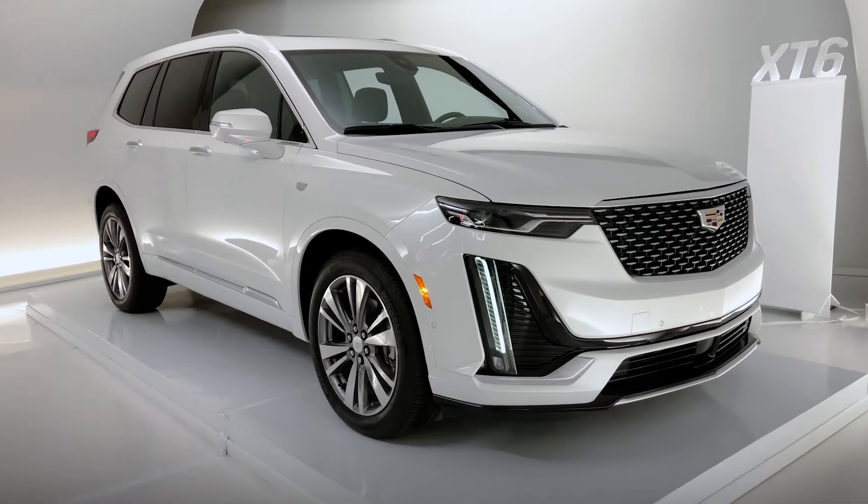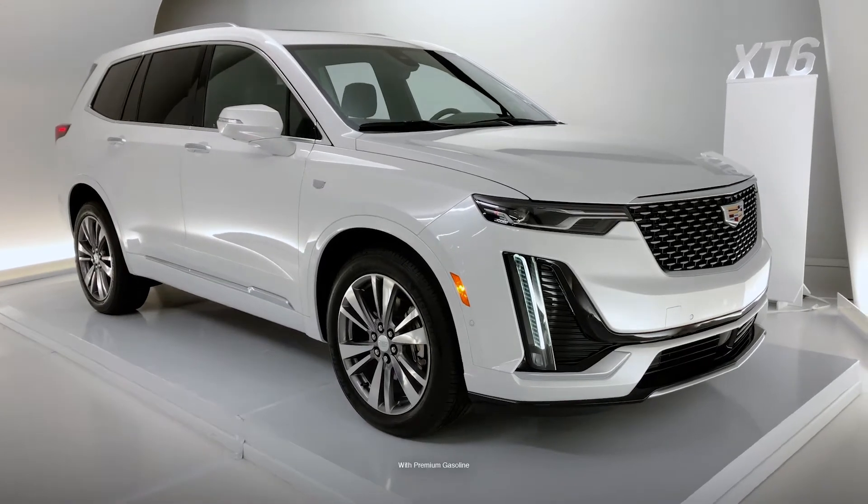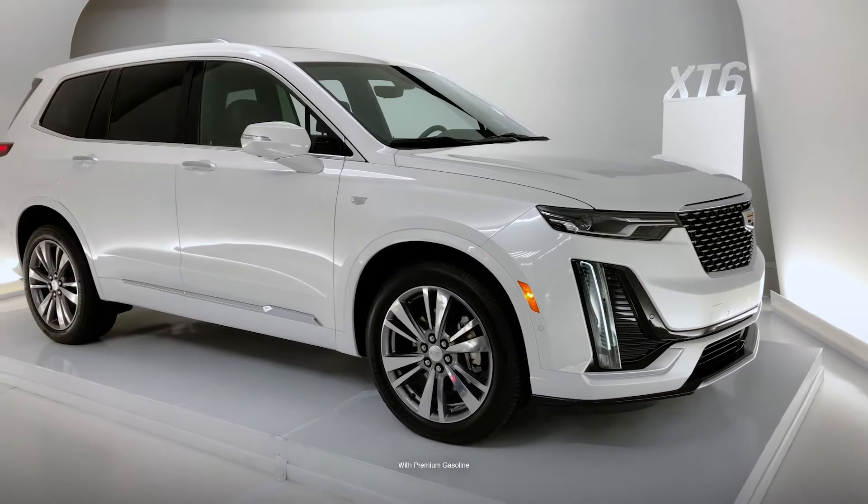The XT6 is a three-row crossover vehicle which has a 3.6 liter V6 engine which produces 310 horsepower with a nine-speed automatic transmission.